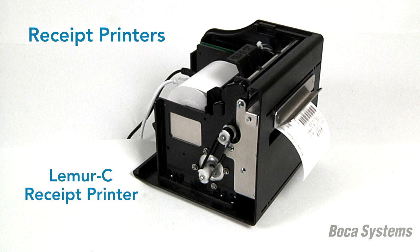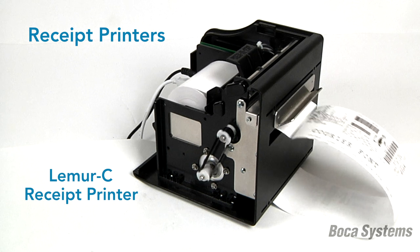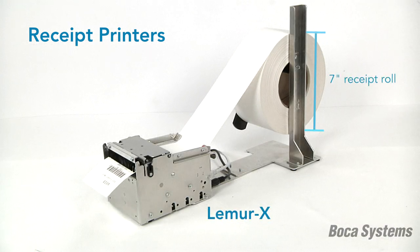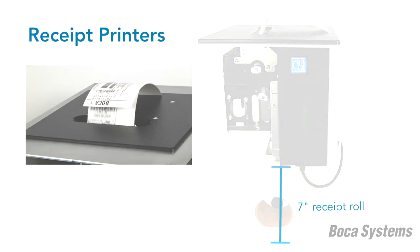Boca's suite of receipt printers for desktop and kiosk applications provides ruggedized, reliable printing. The desktop Lemur-C receipt printer holds a traditional receipt roll, providing a jam-proof design even when subjected to higher-volume printing. The Lemur-X kiosk printer and the vertical Lemur-R can hold up to a 7-inch diameter roll of receipt paper.